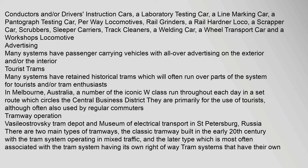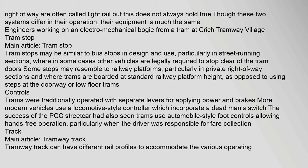There are two main types of tramways: the classic tramway built in the early 20th century with the tram system operating in mixed traffic, and the later type most often associated with the tram system having its own right-of-way. Tram systems that have their own right-of-way are often called light rail, though this does not always hold true. Tram stops may be similar to bus stops in design and use, particularly in street-running sections where in some cases other vehicles are legally required to stop clear of the tram doors.